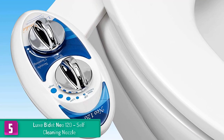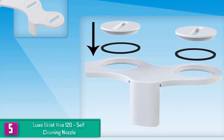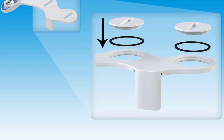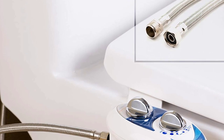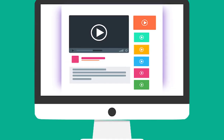This bidet comes with sanitary protection as well as movable guards, making it a healthier, cleaner, and safer choice. High-quality components have been used and installation is very straightforward. Just like other Luxe Bidet products, this one also comes with an 18-month warranty period for peace of mind.